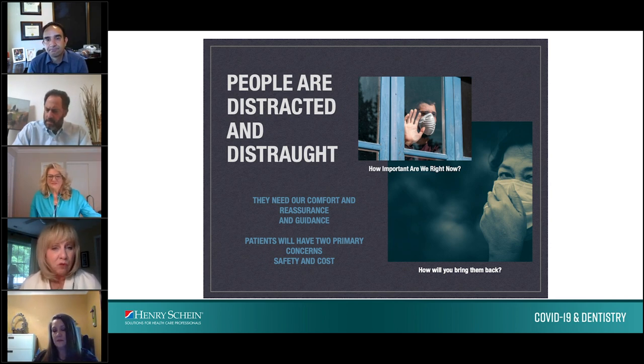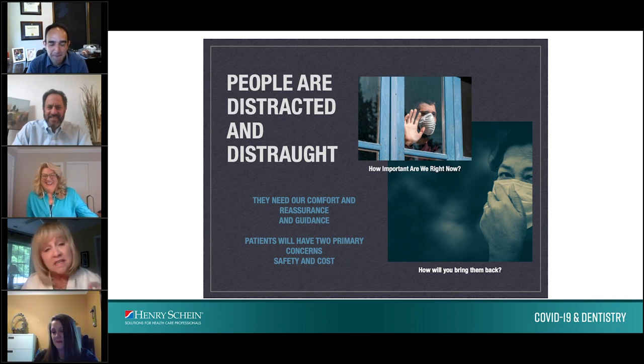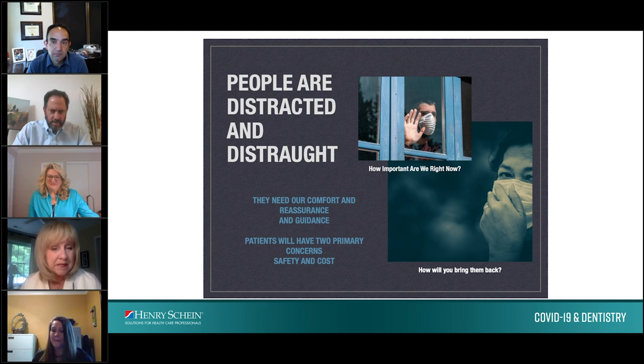Patients are going to have two primary concerns when they go back: Am I going to be safe? And what's this going to cost me? There's a question of whether to charge an infection control protocol fee using the D1999 code. As a communicator, doctors must communicate with confidence and resolve that you are going to have solutions. The protocols and guidelines are changing daily, so keep your knees bent — it is okay if we don't get it right for a while.